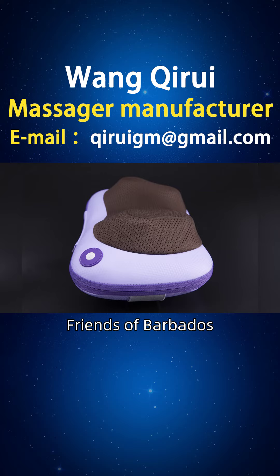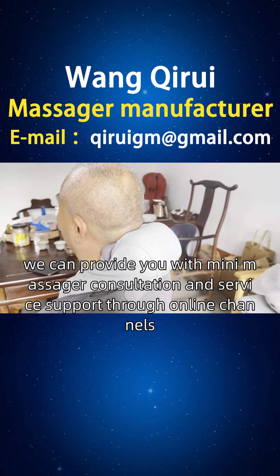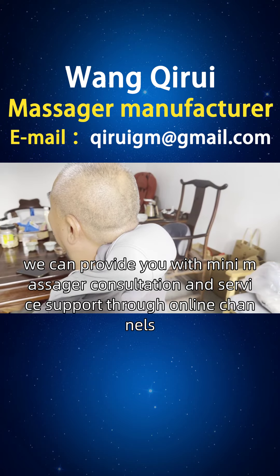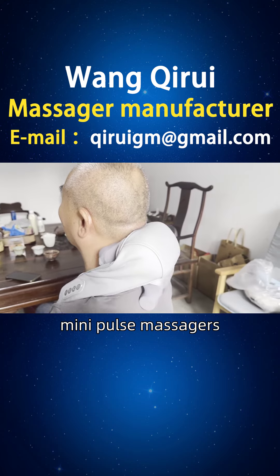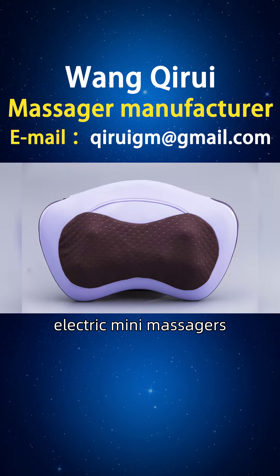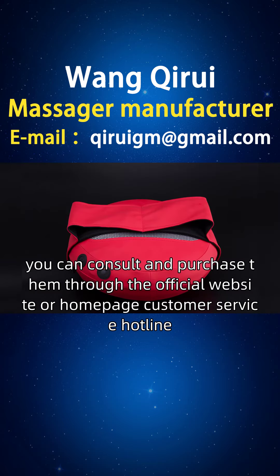Friends of Barbados, we can provide you with mini-massager consultation and service support through online channels. If you are interested in our Electric Mini-Massager, Mini-Pulse Massager, and other mini-massagers, you can consult and purchase them through the official website or homepage customer service hotline.